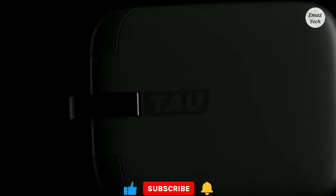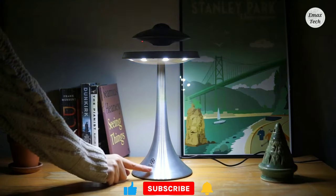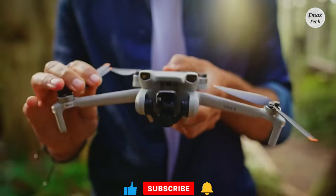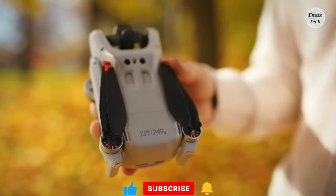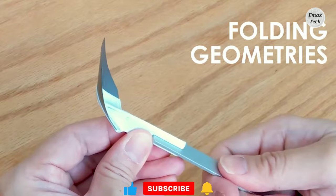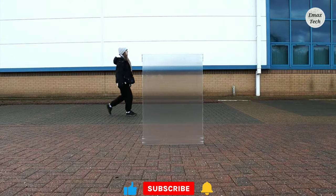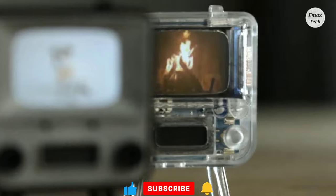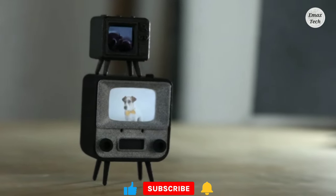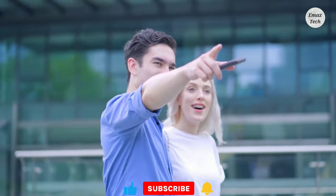Friends, if you are watching this video, don't forget to watch the next video. Comment in the comments section about these gadgets. If you are watching this channel, please subscribe and press the bell icon so you get notifications for new uploads. Please like and share the video. Thank you friends for watching — bye bye, have a nice day!